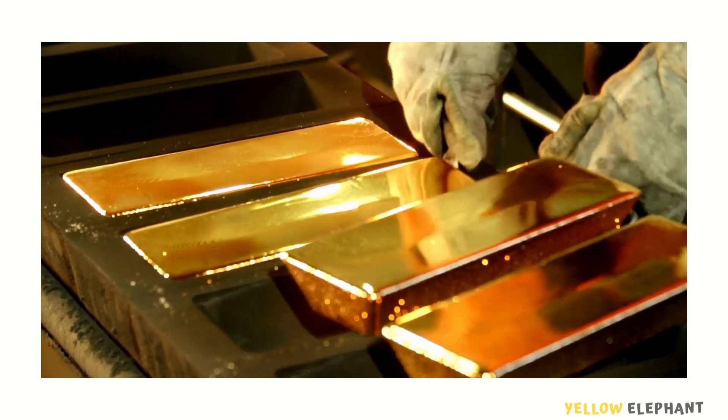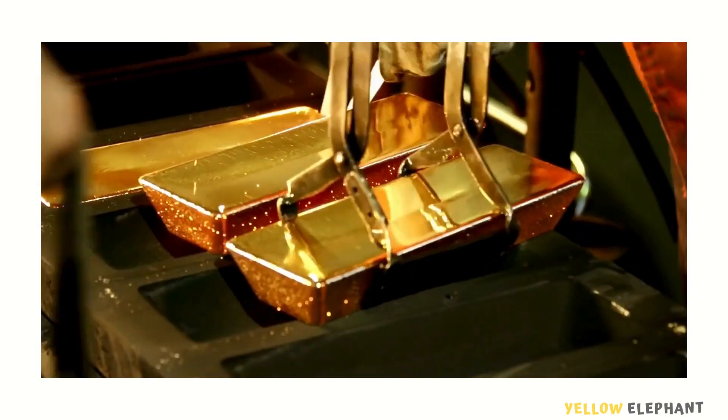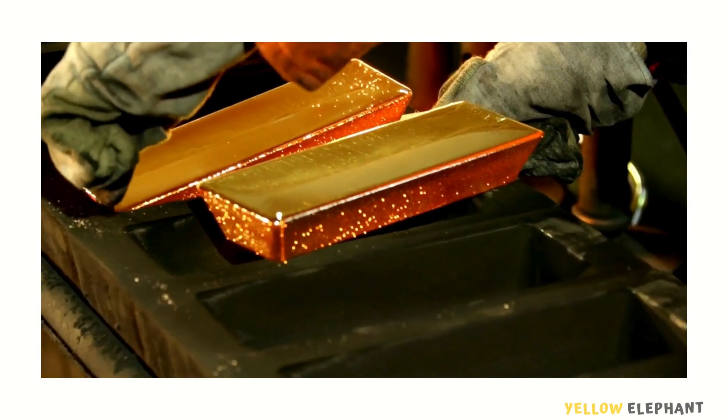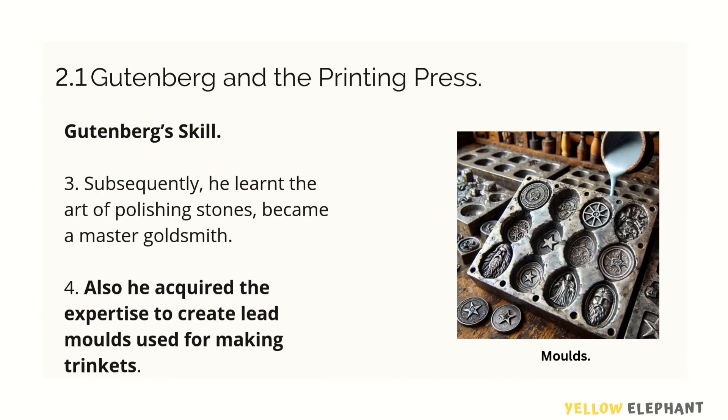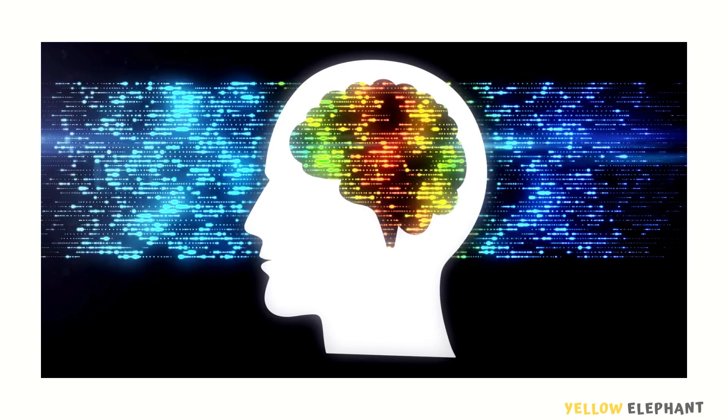A goldsmith is a person who makes, repairs, and sells things made of gold. He acquired expertise and knowledge to create lead molds. In the picture, he used these lead molds to make trinkets. Trinkets are very small pieces of jewelry, usually used for decoration purposes. This is what he did with his knowledge.